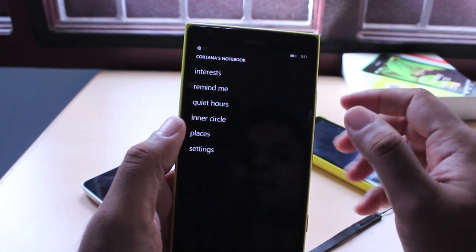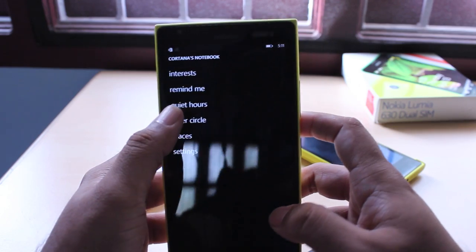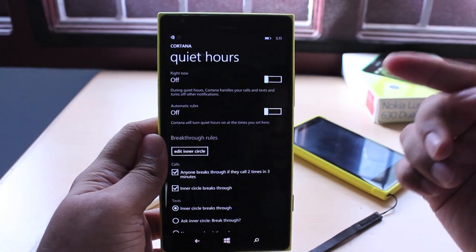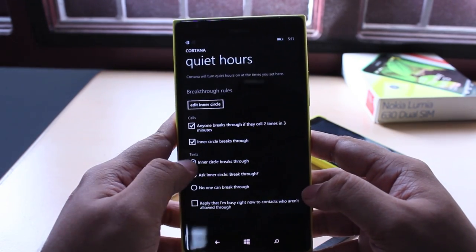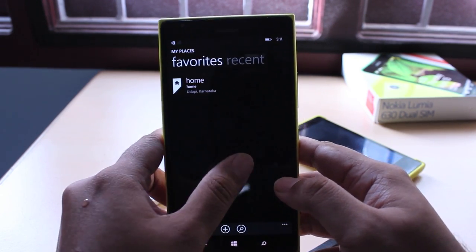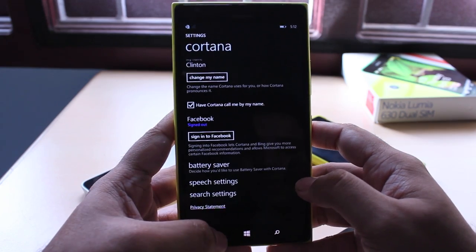Cortana keeps everything it learns about you in this notebook, where you can add or remove things — for example, your interests and what you think is important to you. You can also ask it to set reminders. There's also quiet hours, where you can schedule when your phone is basically in a do-not-disturb mode from a certain time every day to a certain time every morning. Quiet hours also reads your calendar, so if you have a meeting set, it will turn your phone to silent mode automatically during the meeting. You can also allow an inner circle of important contacts to break through quiet hours. Additionally, you can set your home location, important places you need directions to, tell Cortana what to call you, and sign into services for more personalized recommendations.